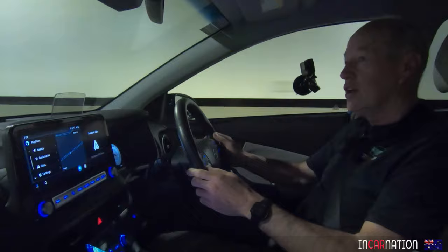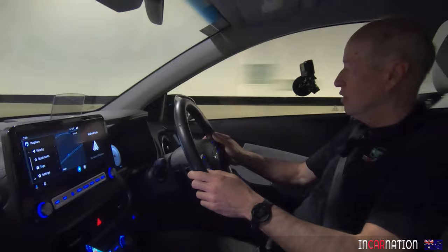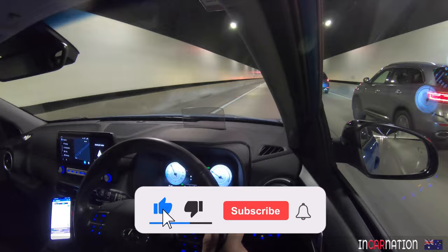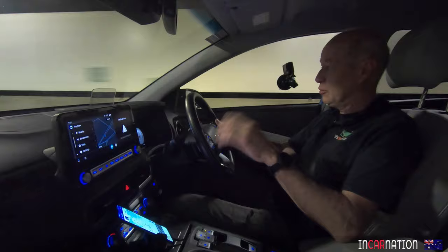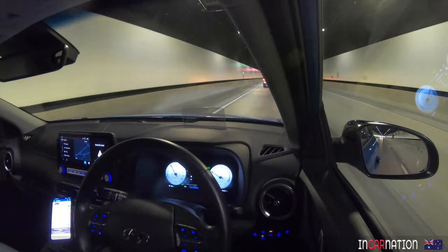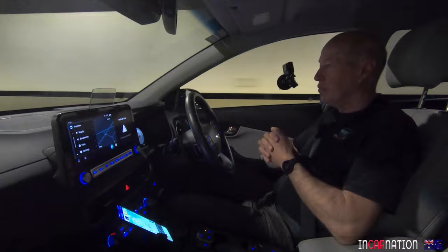Good morning, everybody. Welcome to the Kona EV electric, and today something different — a road trip. We've got a full battery. We left home with a trip meter on zero. We've got 482 kilometres claimed range. First thing I like about this car: you can charge it to 100%. Charge it right up, run it right down if you need to. Adaptive cruise control running at the moment, just maintaining a nice gap at 78 k's an hour behind this Land Cruiser. First two minutes done, seven hours to go.